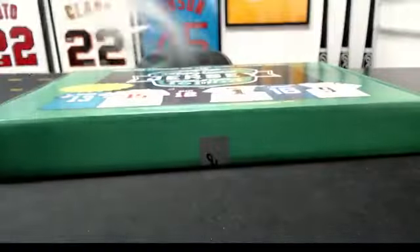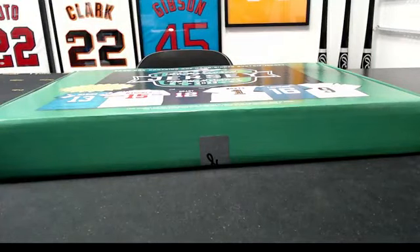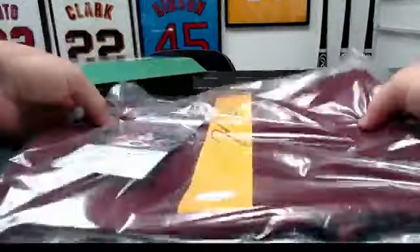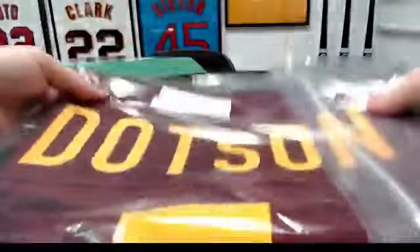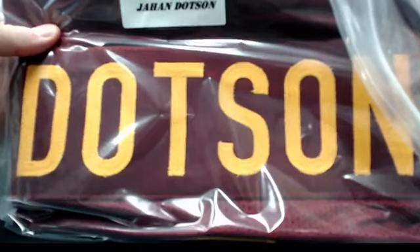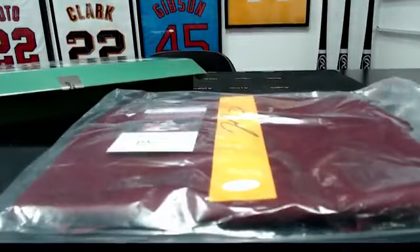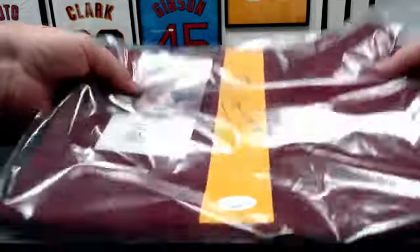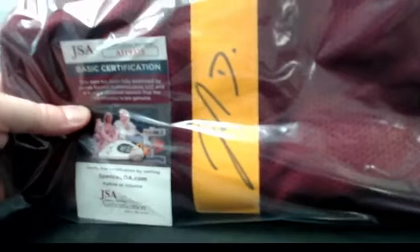Hopefully we won't end up with a weird college one again that I have to figure out what to do with. Here we go, good luck everyone. That looks like Commanders — Johan Dotson. Yeah, Johan Dotson for Washington, JSA cert. Let's see who has Washington — Matt Medlin. Congrats man, not bad on Dotson!